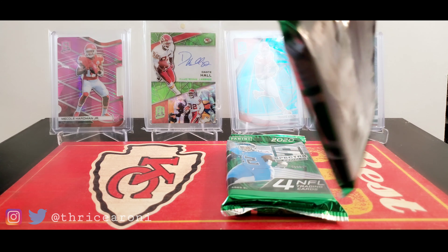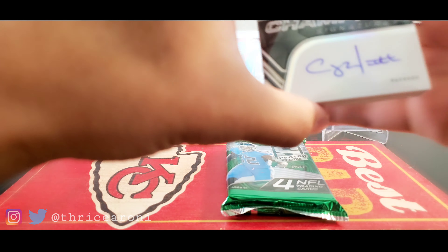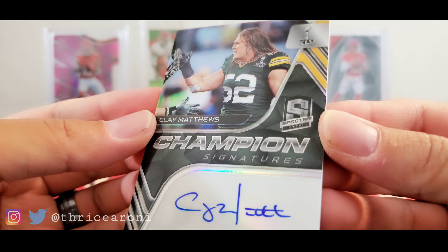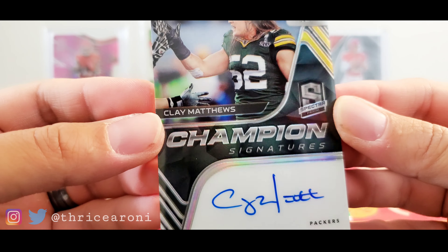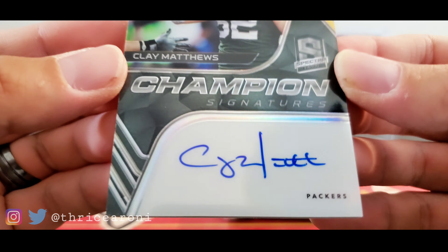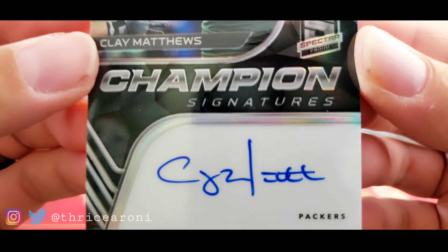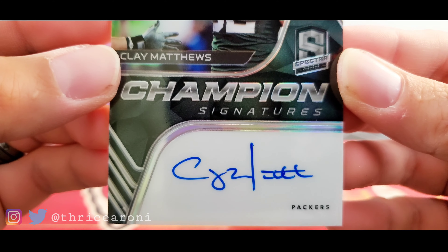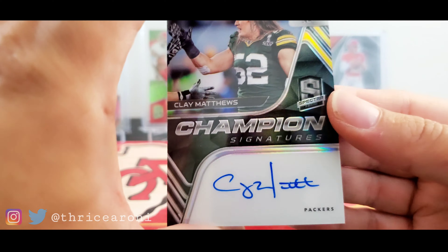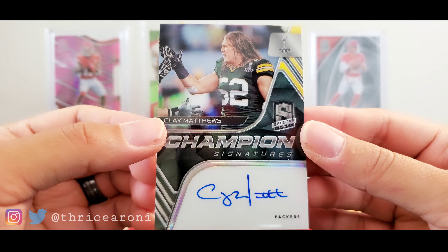2020 Spectra boys and girls — drop that like and subscribe. Check this out: this one's an on-card autograph. They have the autographs up front — it's on card. Clay Matthews, Champion Signatures. It's numbered 33 out of 35 — that's our third autograph. Not too bad at all, and it fits the theme with the Davante Adams helmet of course.